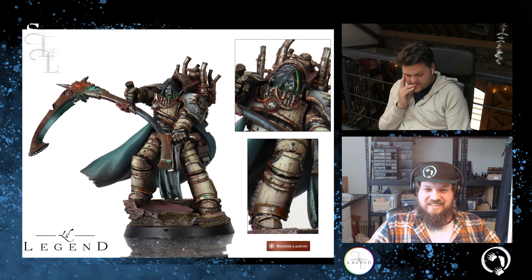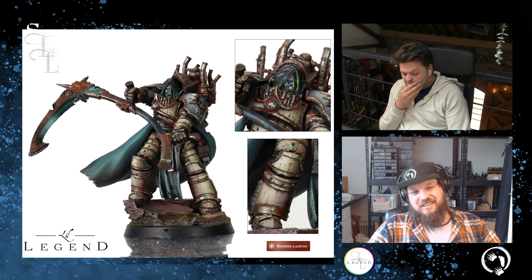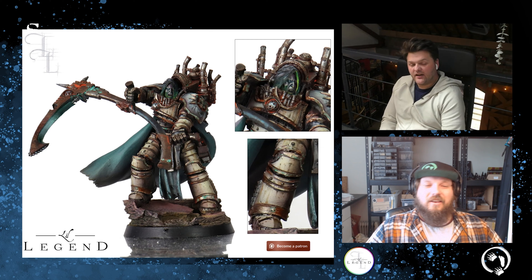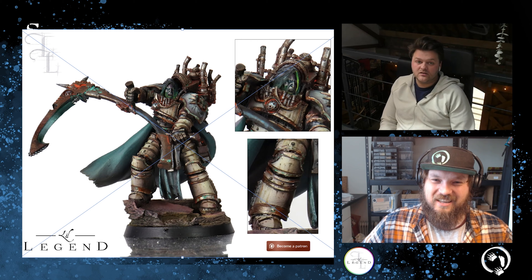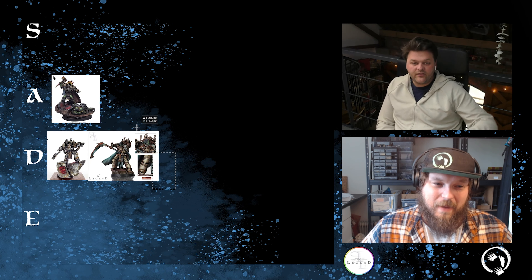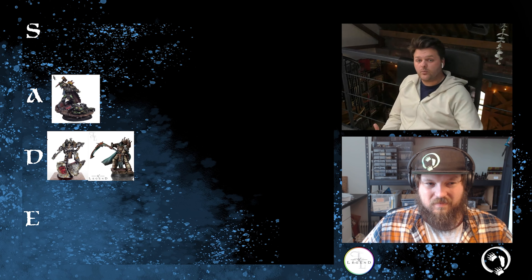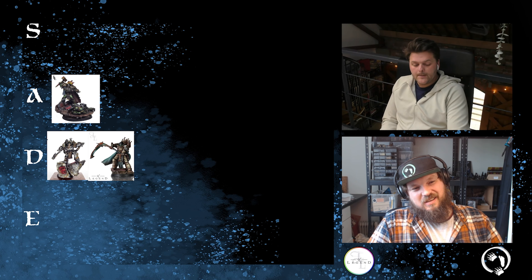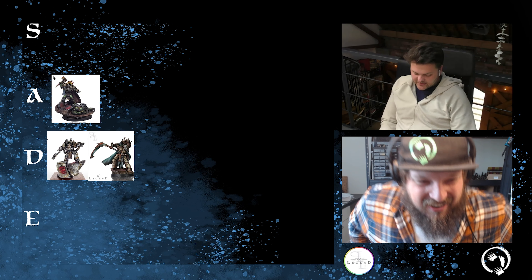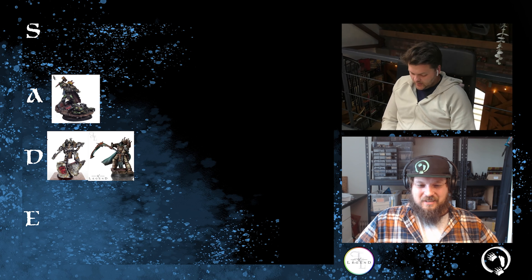I'm thinking high D; I was thinking low A. Somewhere around that region, because the base lets it down. Let's go high D. It's just the base that lets it down, unfortunately. Whereas Vulkan's base — it's amazing but what does it tell you about Vulkan the Primarch? We'll talk about that in the summary. If D gets too cramped we'll have to move something to E.